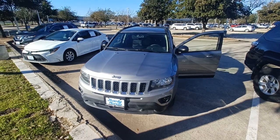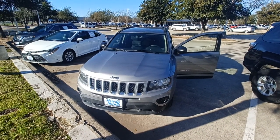And that's my 2016 Jeep Compass and I'm Jason down here at Howdy Honda.